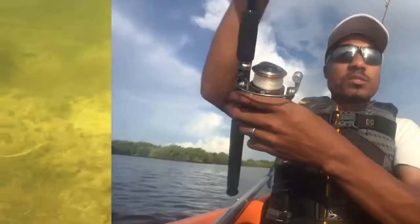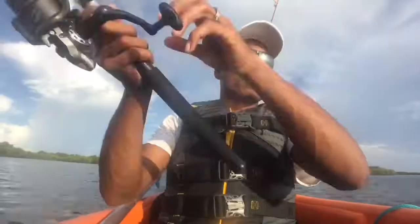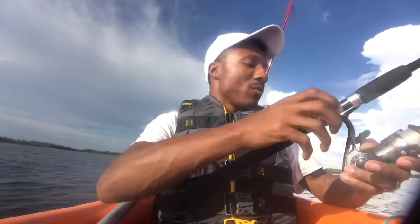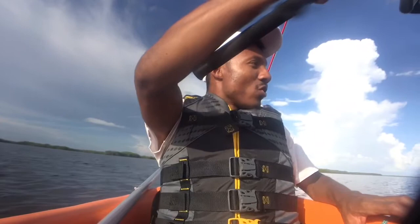We'll start out here for the first cast of the day. Good ol' voodoo shrimp — never let me down. We're out here in a little bit deeper water, and that's usually where the trout like to stay around here. Let's see what's going on out here.